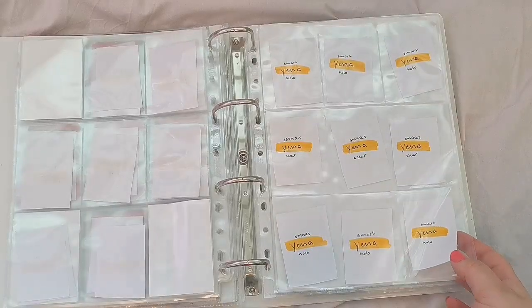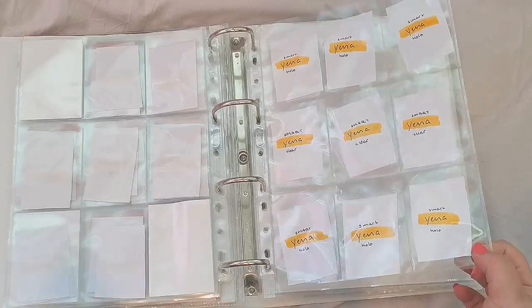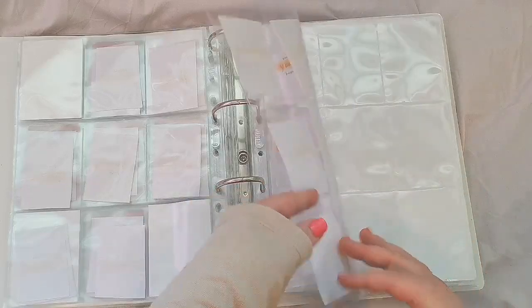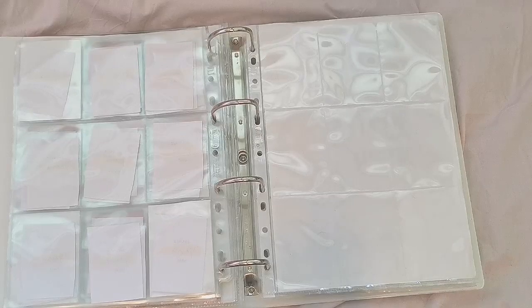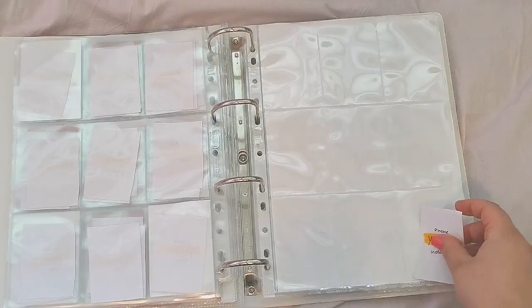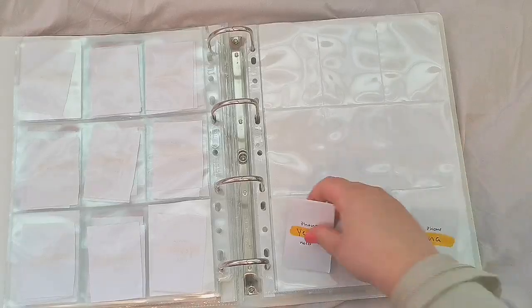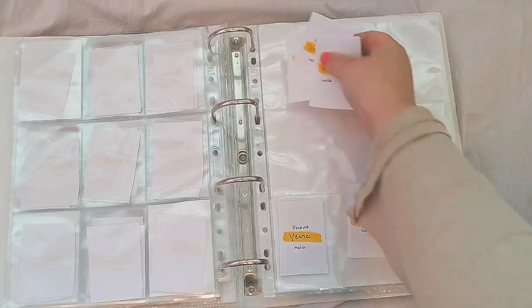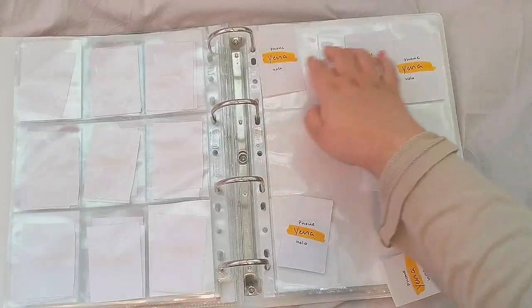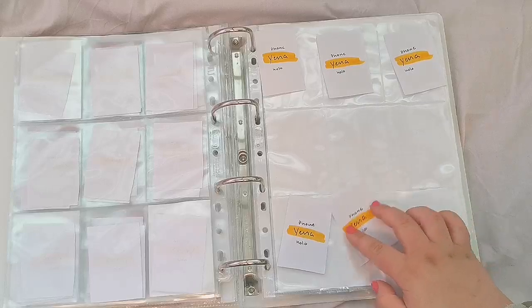I'm going to put the clear cards in white sleeves so you can see them better, but I'll wait until I actually have the clear cards before sleeving them. That's it for this section, and then the last thing is the phone-call set — same exact layout again.